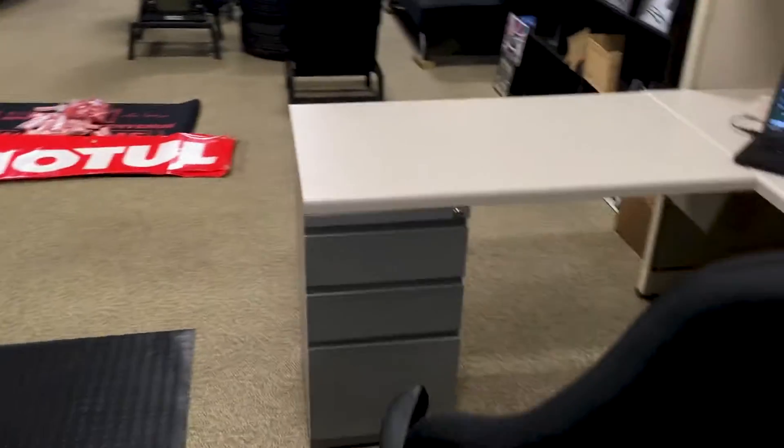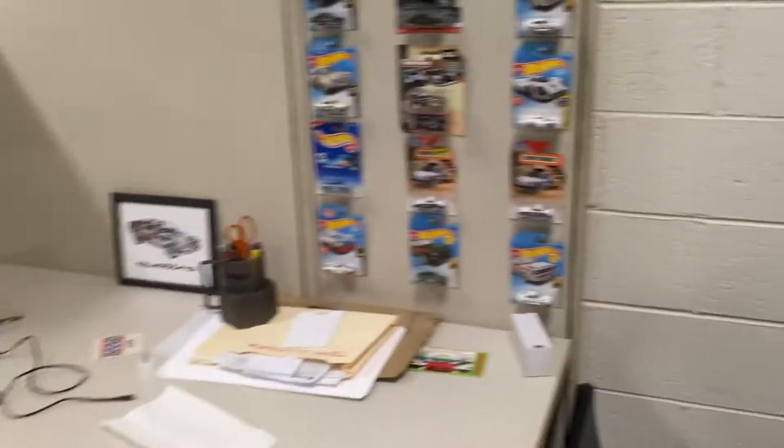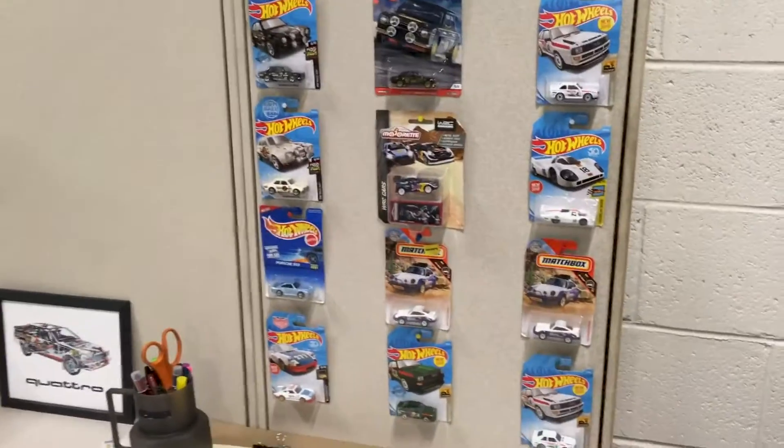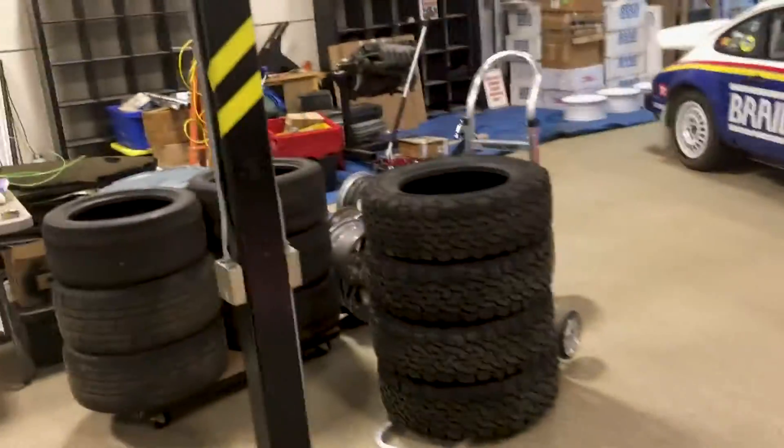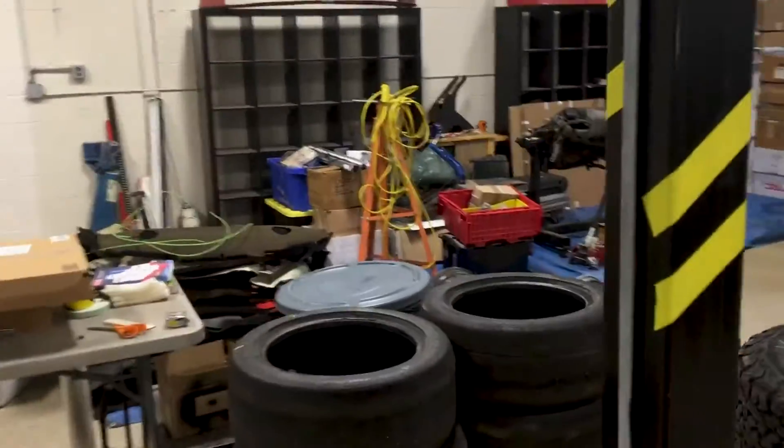And the Hot Wheels — I think that's pretty much all of them, although there might be a couple more somewhere. Let's see what else we've got.